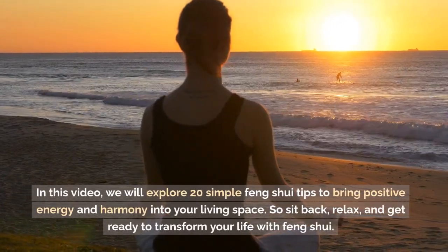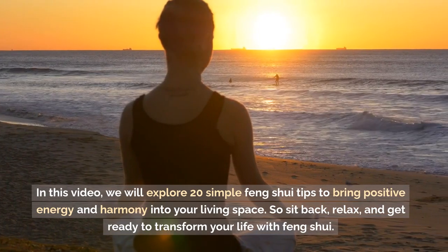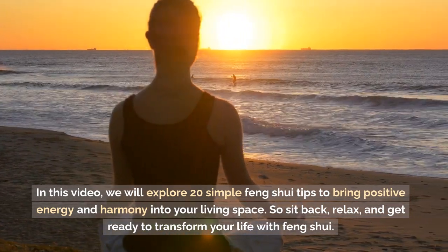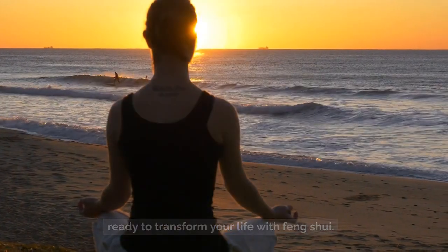In this video, we will explore 20 simple Feng Shui tips to bring positive energy and harmony into your living space. So sit back, relax, and get ready to transform your life with Feng Shui.